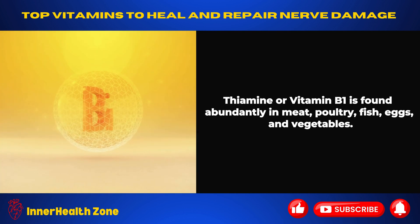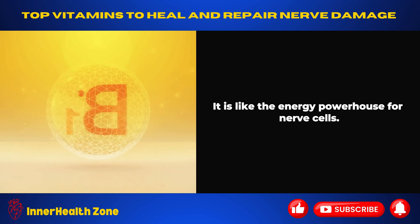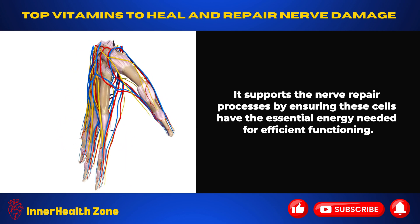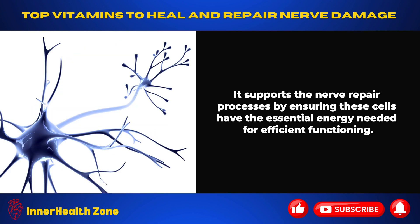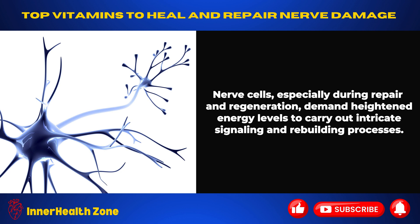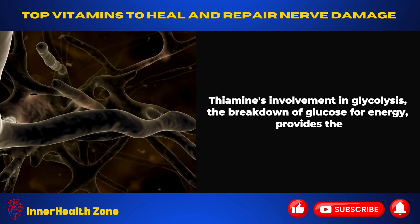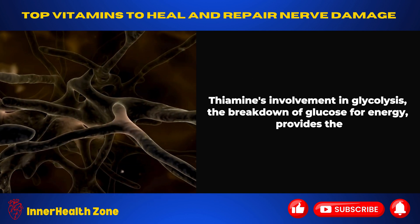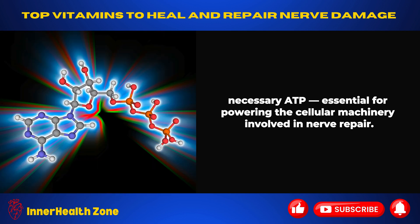Thiamine, or vitamin B1, is found abundantly in meat, poultry, fish, eggs, and vegetables. It is like the energy powerhouse for nerve cells, supporting the nerve repair processes by ensuring these cells have the essential energy needed for efficient functioning. Nerve cells, especially during repair and regeneration, demand heightened energy levels for intricate signaling and rebuilding. Thiamine's involvement in glycolysis — the breakdown of glucose for energy — provides the necessary ATP, essential for powering the cellular machinery involved in nerve repair.